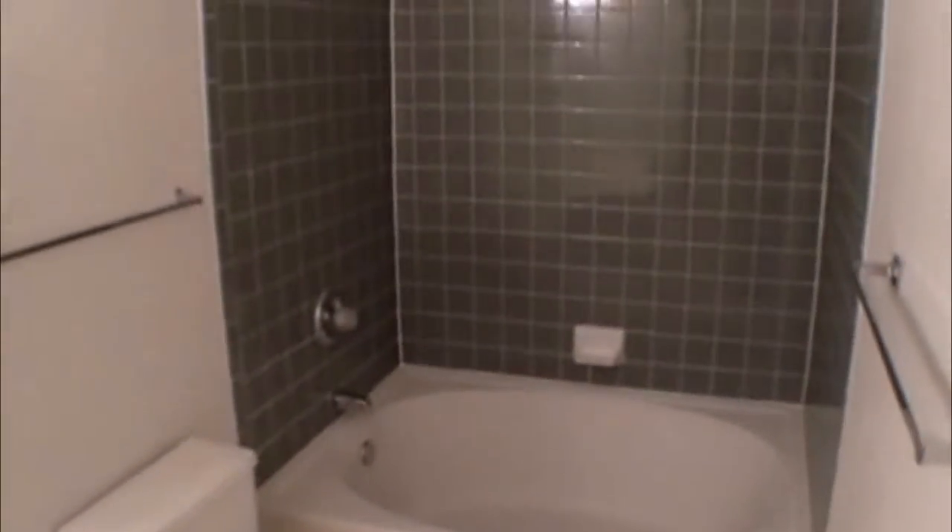Here's the master bedroom — approximate size 14 by 13. Right in here is going to be your master bath. Nice big tub with a shower. Walk-in closet here.